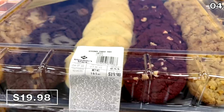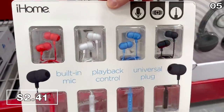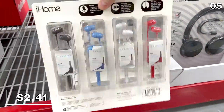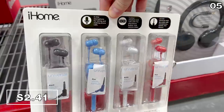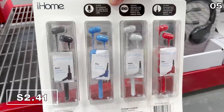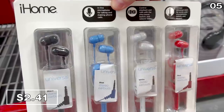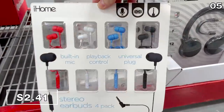In the number five spot, I was mesmerized by the price of this four-pack of iHome wired earbuds — $2.41 for a four-pack. I know they're wired, but if you have kids, wired headphones are exactly what you want. I'd plug a pair into my daughter's Fire tablet for a long road trip. They're handy on an airplane or for all those times you don't want to worry about charging something else.